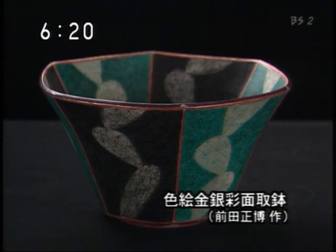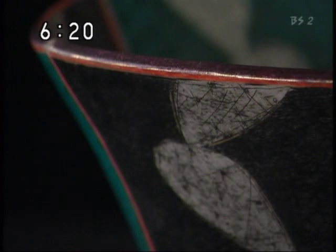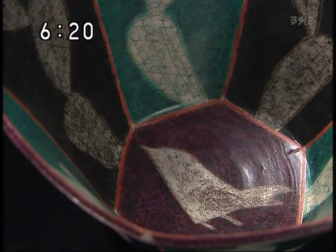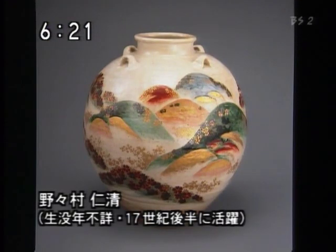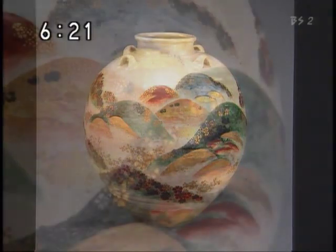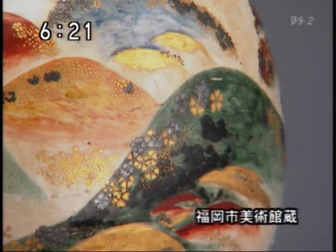前田雅宏さんの作品、色絵金銀彩 面取り鉢です。色絵金銀彩が日本に導入されたのは17世紀、京焼きの祖と呼ばれた野々村仁清が完成させました。錦絵のような華やかさが特徴です。